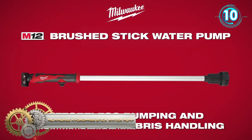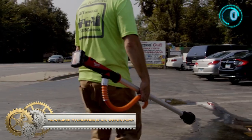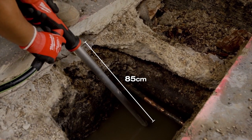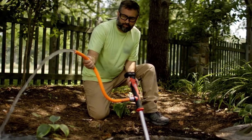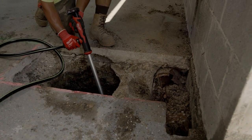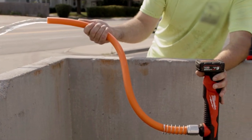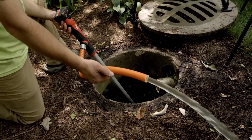Milwaukee Stick Transfer Pump. This is the Stick Water Pump, providing effortless pumping and best-in-class debris handling. The M12 Brush Stick Water Pump features an 85-centimeter submersible aluminum barrel for reaching and pumping out in-ground trenches, storm drains, and water meter boxes, powered by the M12 battery platform. The pump allows for extremely quick setup and one-hand operation, freeing the user's other hand.